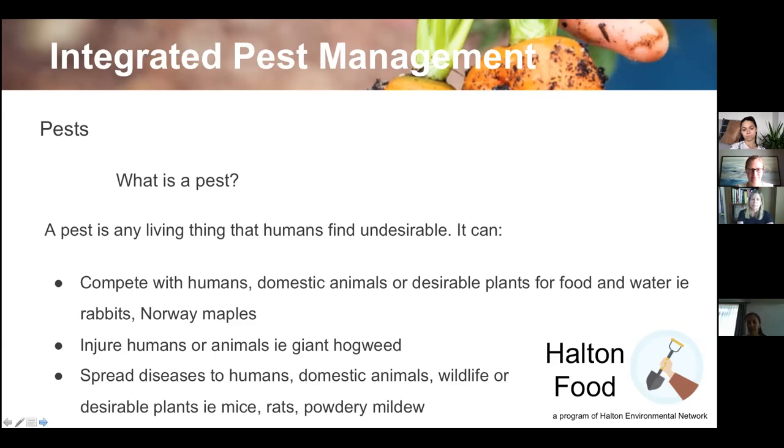A pest competes with humans, domestic animals, or desirable plants for food and water — rabbits eat from your garden, and Norway maples have a thick canopy that robs plants underneath of water. Pests can also injure humans or animals — think of giant hogweed, whose sap causes blisters and can damage your eyes. Or they spread diseases, like mice and rats, or powdery mildew, which can spread from one plant to the rest.